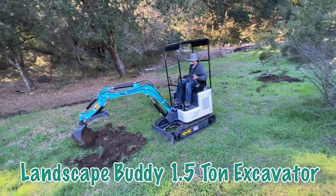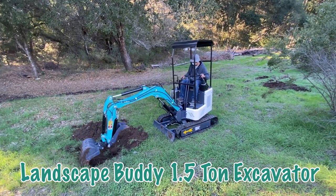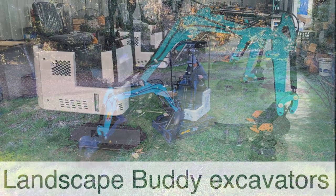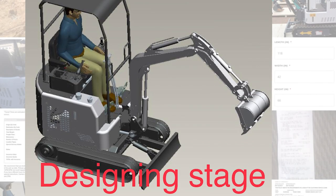If you have a rental yard or are thinking of selling these machines and don't know what is a reliable excavator for you, keep watching because I'm going to talk a little bit about my Landscape Buddy. And if you want to import a whole container load — 20 pieces at a time — let me know, I can help you out with that.